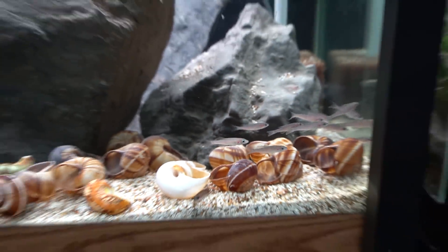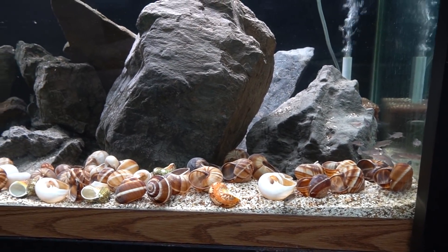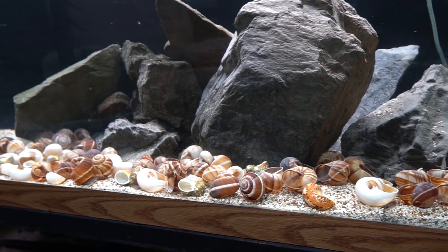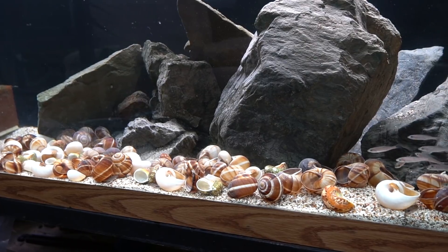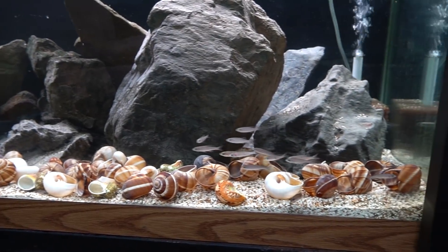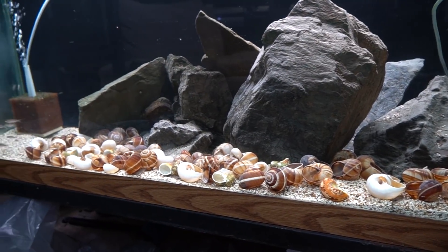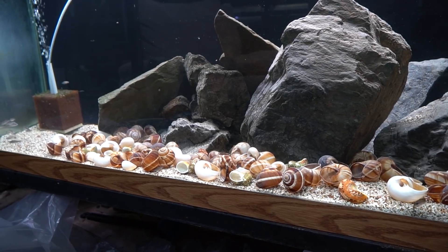The reason these guys all went into the display rather than into a quarantine tank is that they're all from the same source, so this is basically a 75 gallon glamorized quarantine. Since there are no plants and no fish from previous sources in here, I'm quarantining them all in this aquarium. If I need to medicate for any reason I can drop the water line to reduce the amount of medication needed and make water changes easier.